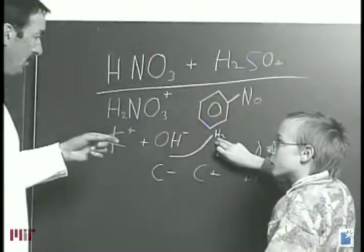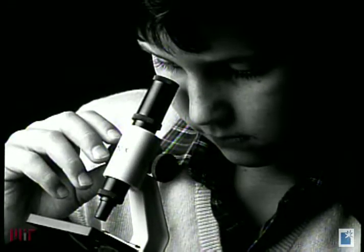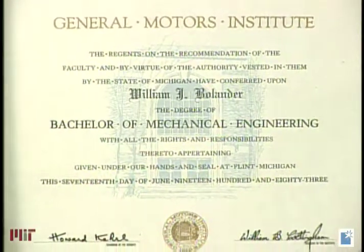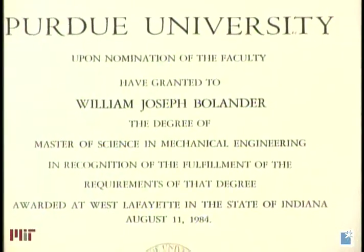I liked learning about math and the sciences. I found it was much easier for me to grasp and understand these concepts when they were related to some real-world situation. So by the time I graduated from high school, I knew that I wanted to be an engineer so that I could use math and sciences to improve automobiles.